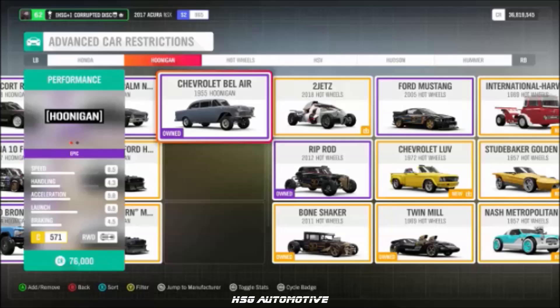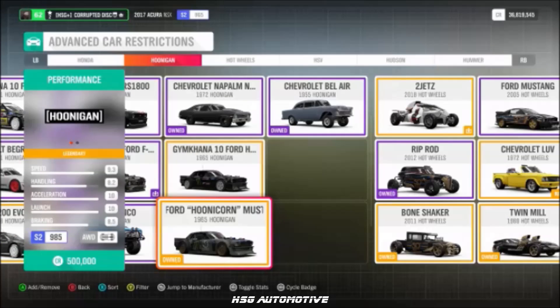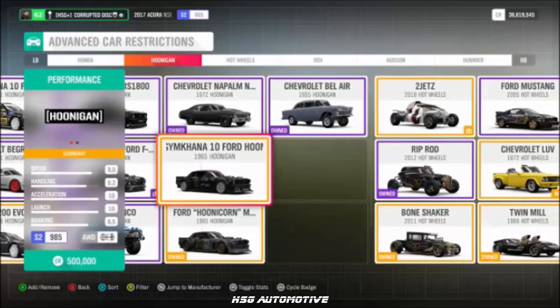Moving into Hoonigan, we have the Hoonigan Bel Air, the Napalm Nova, the Escort, the Hoonicorn Mustang, the RWB 911, the Gymkhana F-150, the Gymkhana Escort Cosworth, and the Gymkhana Hoonicorn Mustang.